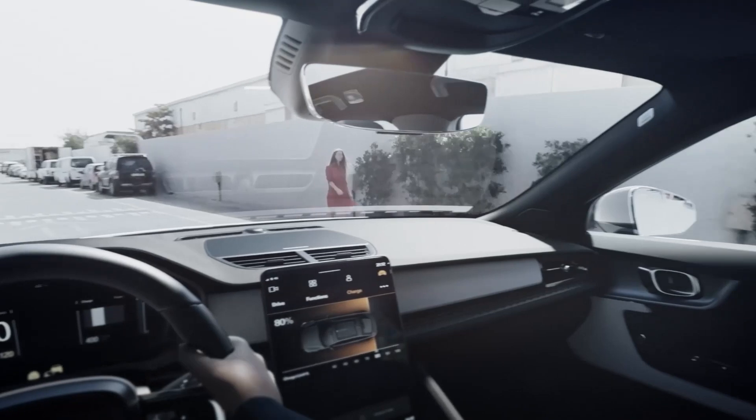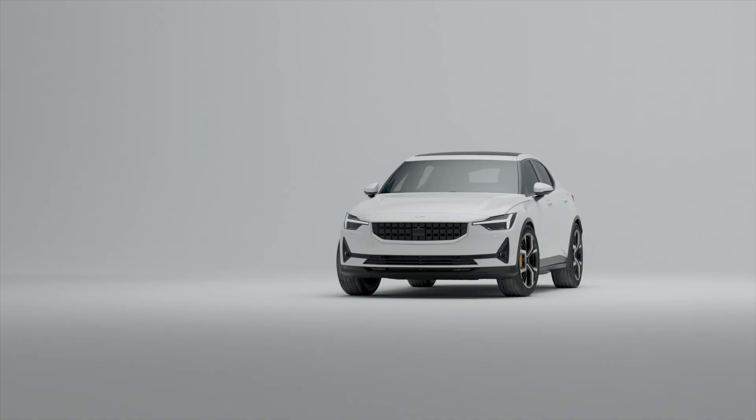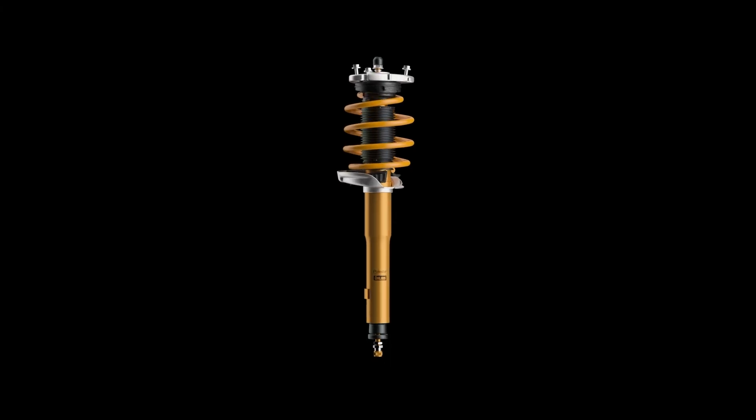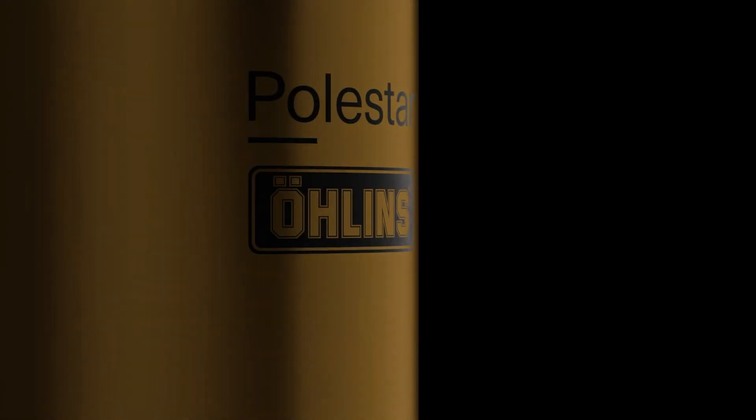Perhaps more importantly, massive efforts have been made to imbue this car with levels of steering feel and body control that are about as far from your perception of Volvo as it's possible to get. And an optional performance pack includes a unique set of race-style Ohlins dampers.